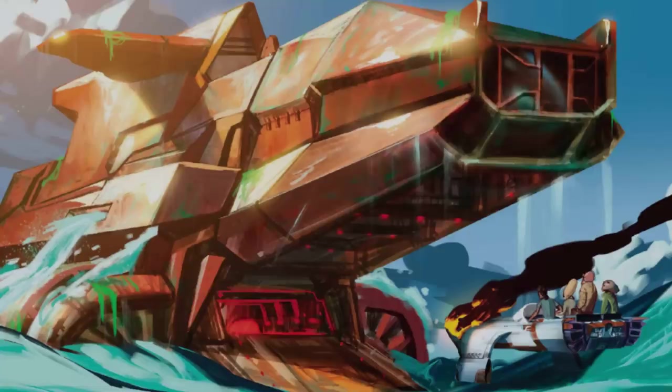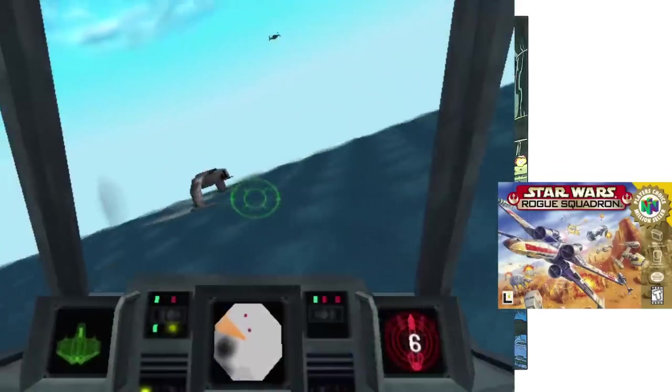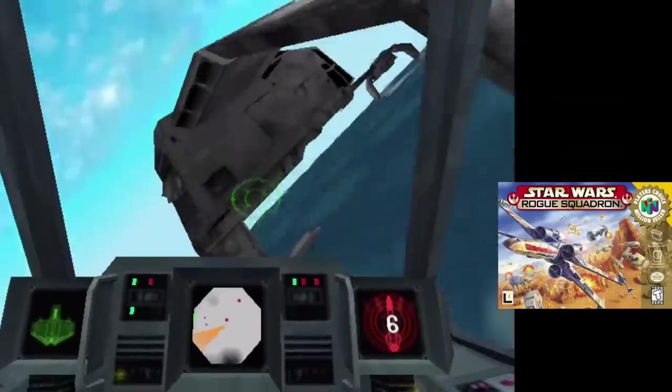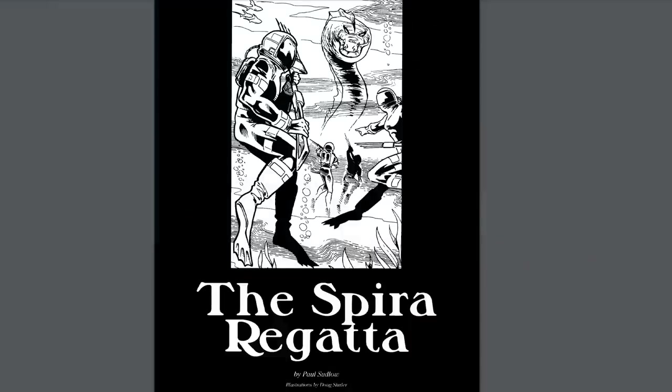And so that's it for its history and breakdown, but you definitely want to hear these cool facts and behind the scenes stuff. The AQ-5 wave skimmer first appeared in the Dark Empire comic series, and would later be seen in the Rogue Squadron video game in the final level. The touring version would appear in the Spyro Regatta, part of the Star Wars Adventure Journal. And the AQ-5 wave skimmer is only in canon completely by accident.